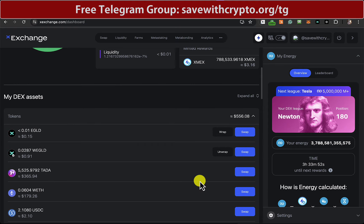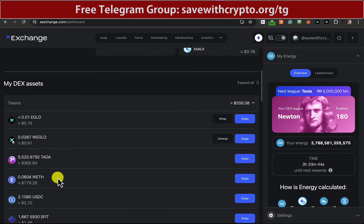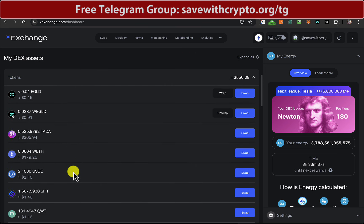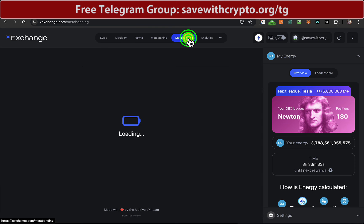This is how things are looking at the moment. There is still a big chunk of Tadar and then my wrapped ETH that I've been collecting over the weeks. The Tadar is down loads in value, so I'm looking for that to go up quite a lot before I think about doing anything with that.